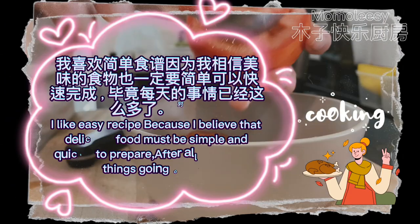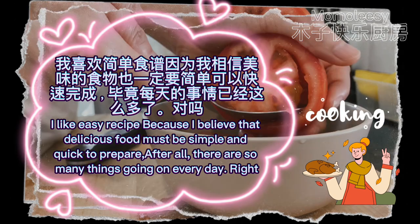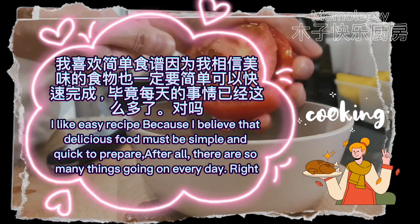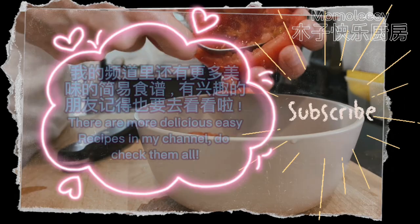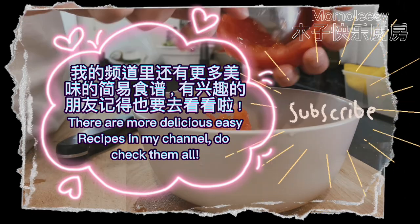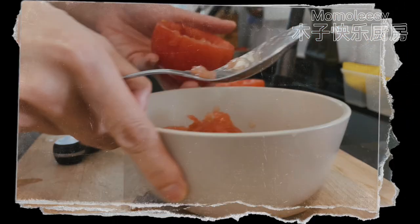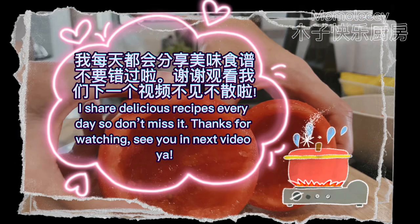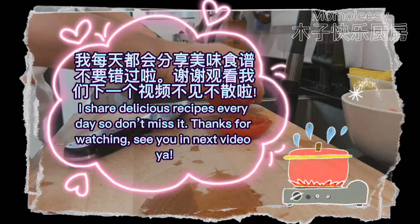I like easy recipes because I believe that delicious food must be simple and quick to prepare — after all, there are so many things going on every day, right? There are more delicious easy recipes in my channel, do check them all. I share delicious recipes every day so don't miss it. Thanks for watching, see you in the next video!